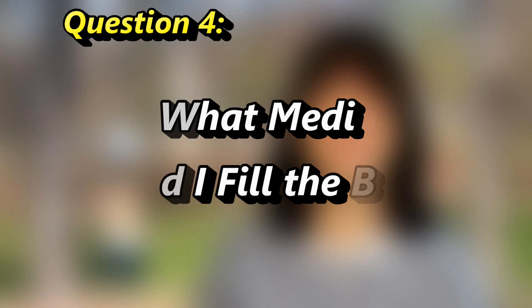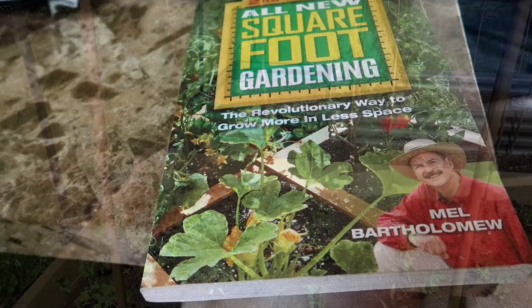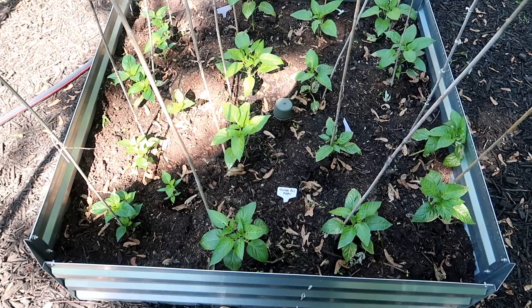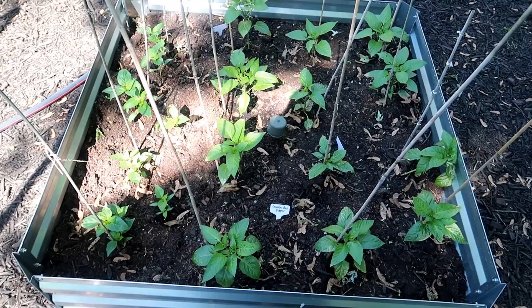Next question: what should I fill my beds with? You may have noticed these beds are about 12 inches high. According to Mel Bartholomew, most plants only need about 6 inches of soil as long as the soil is rich with the proper nutrients. These beds are 12 inches high, but I only filled them about 6 or 8 inches with a very rich mixture, plus I added worm castings to each of my planting holes to help feed the plants and give them a healthy start.